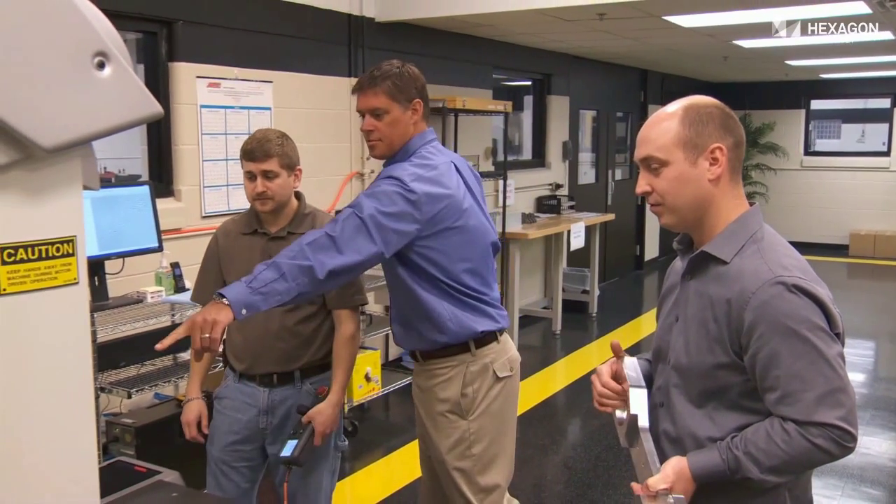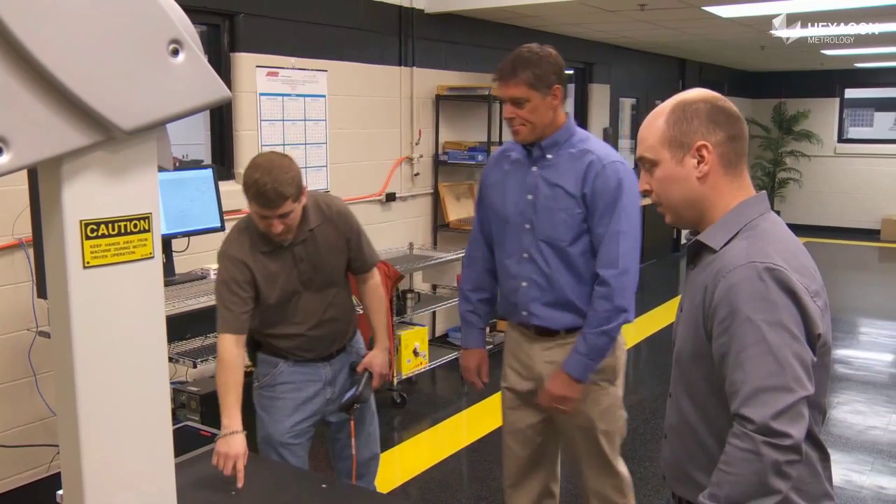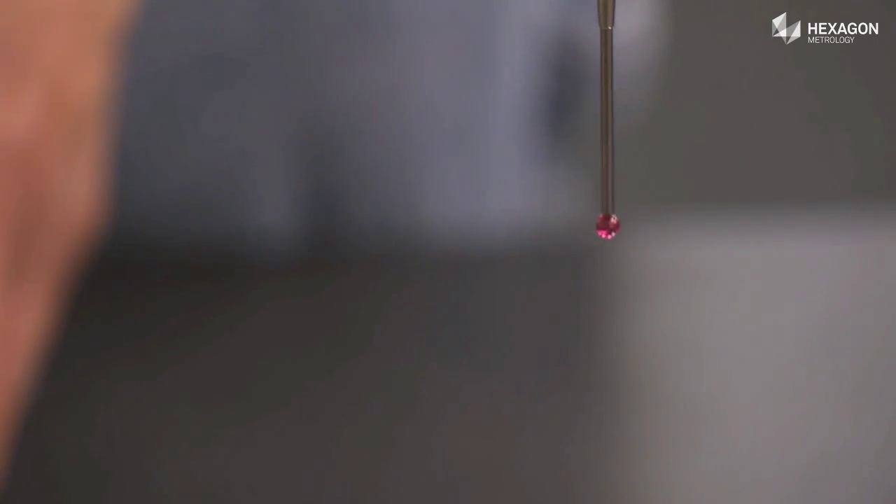Our sales rep, John Elmy, has been with us since the beginning and has helped us through every step of the way. If we had any problems, we have gone to him and he's helped us solve anything that we couldn't do ourselves.